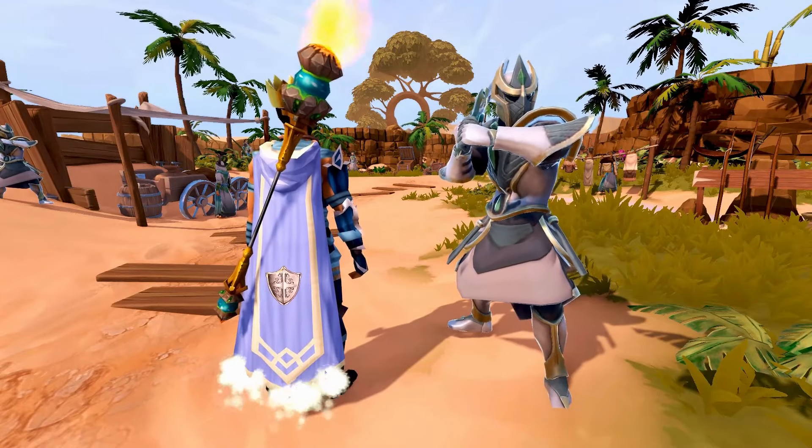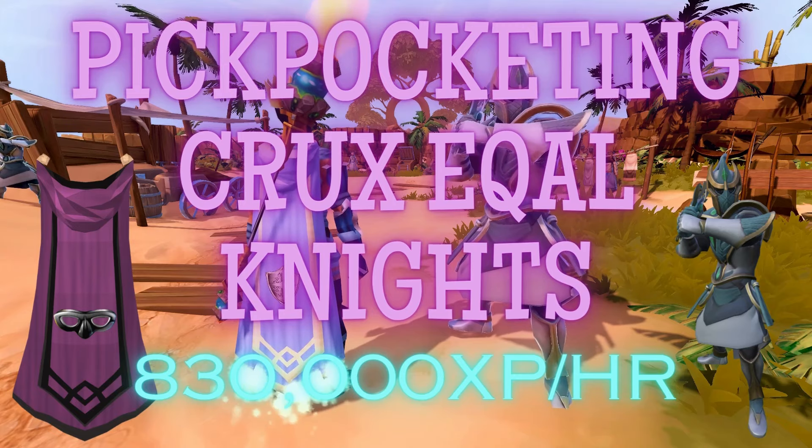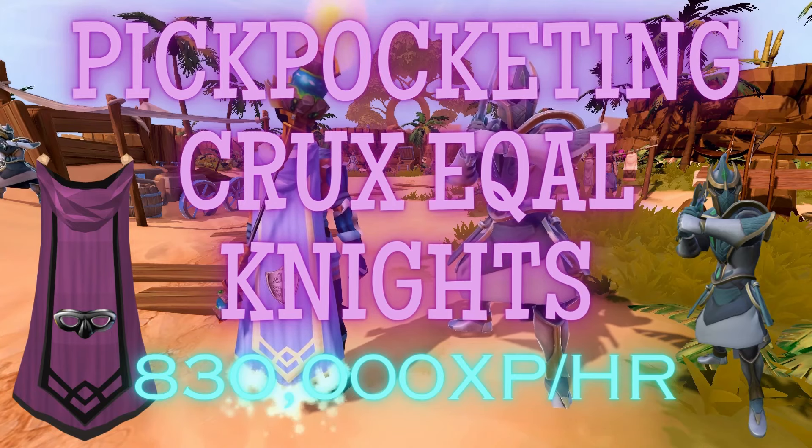Hey guys and welcome back to another RuneScape 3 video. Today we will be training Thieving by pickpocketing Crooks, Ikal, and Knights in the Garden of Karid.